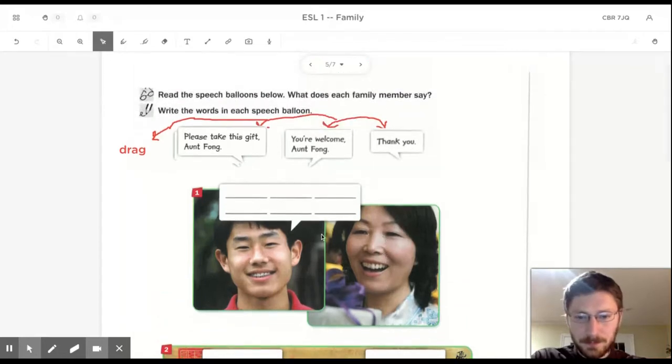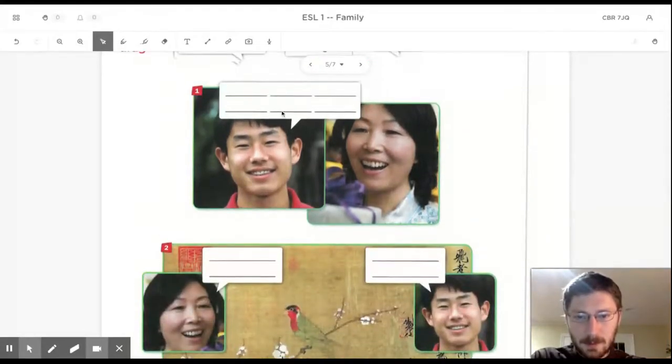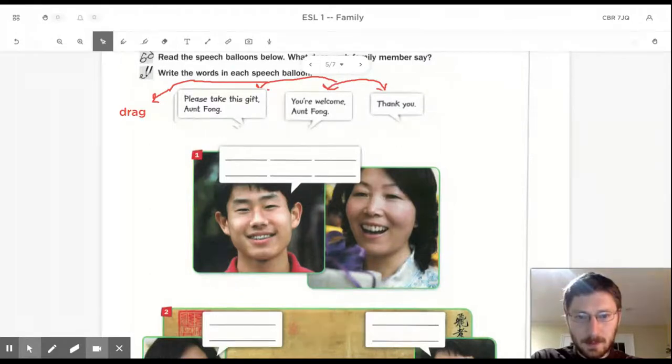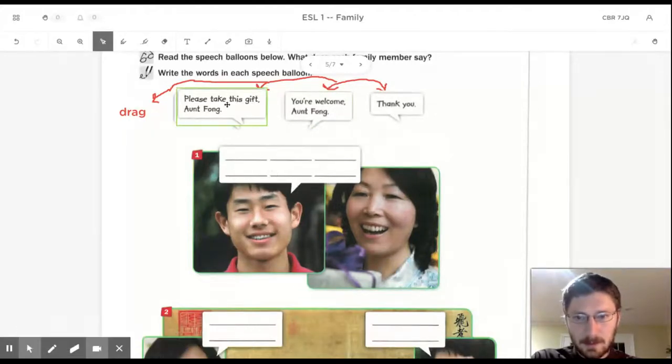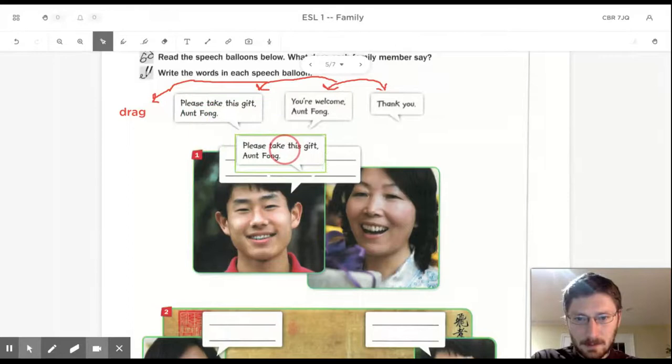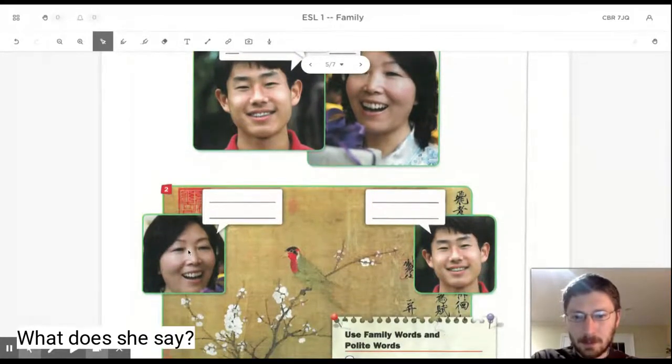So, he says mm, then she says mm, then he says mm. Okay, so which of these goes here? There we go. Please take this gift, Aunt Fonk. What does she say?